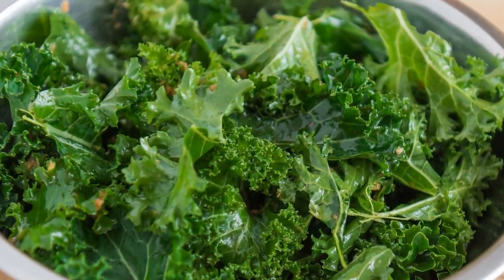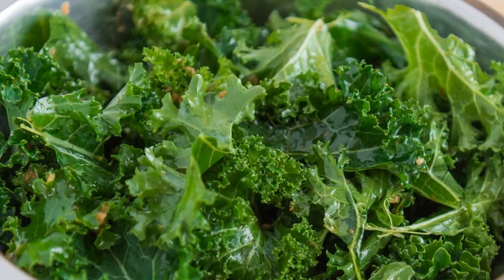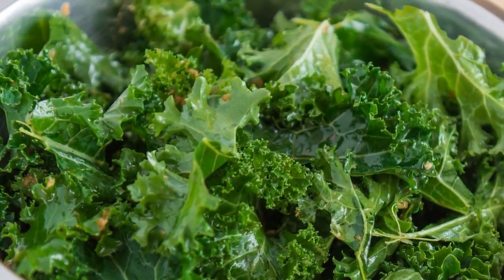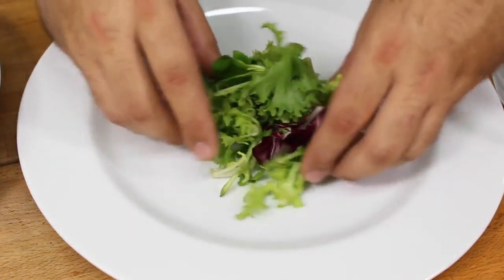Lettuce, scientifically known as Lactuca sativa, has a rich history dating back to ancient Egypt. Originally cultivated for its seeds, it later evolved into the leafy vegetable we know today. The Greeks and Romans contributed to its popularity, coining the name Lactuca.